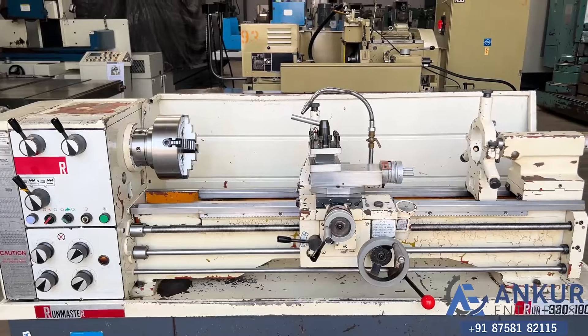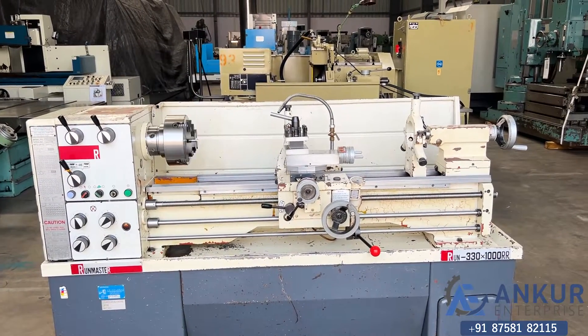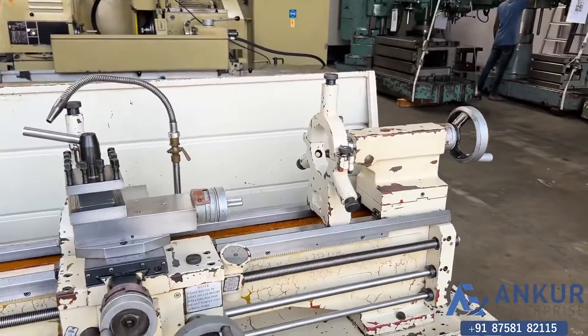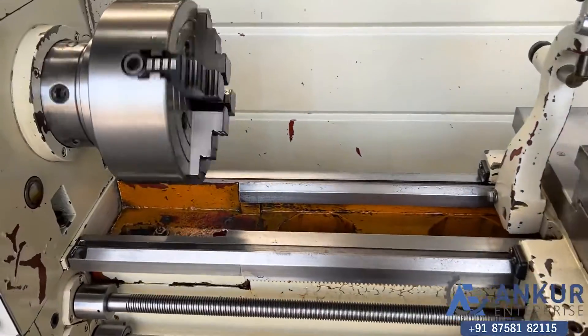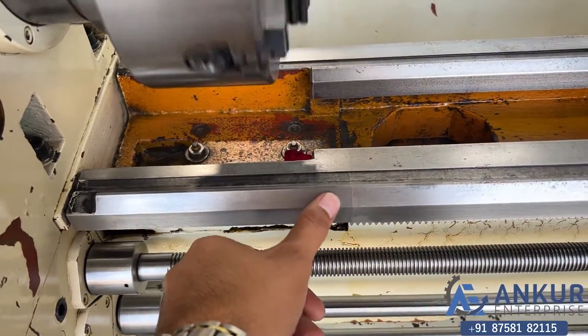The maximum length of the job the machine can do is 1 meter, that is 1000 mm, and its center height is 165 mm. You can see the condition of the bed. It is complete with its gap bed.